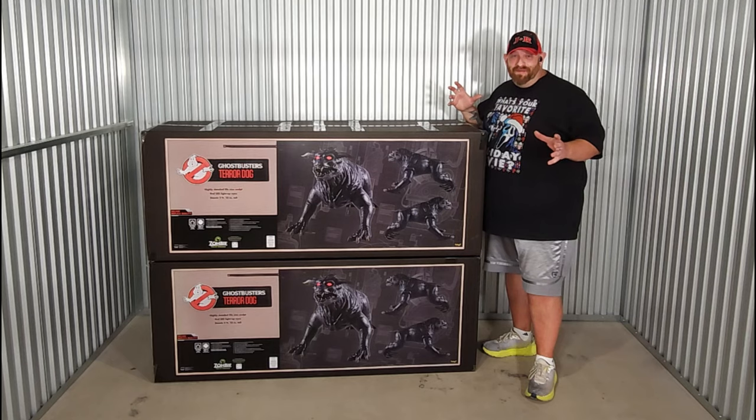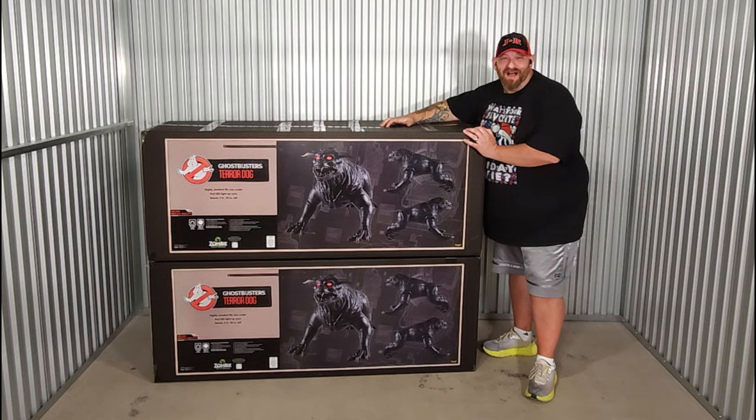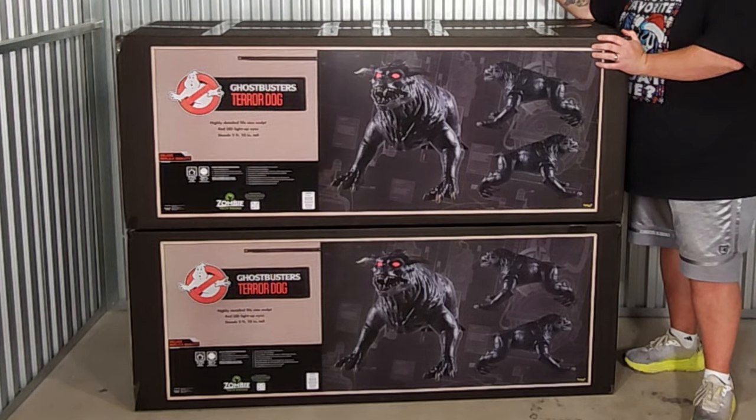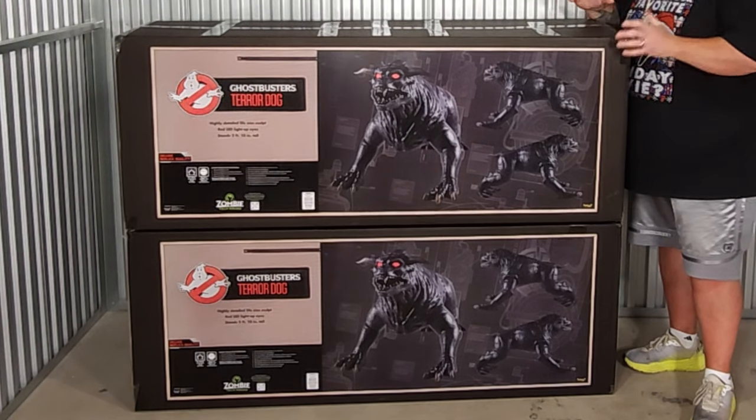Alright guys, everybody is stoked right now because we just found out that the grand opening of the Spirit Halloween flagship store is going to be August 1st, 2024 — a Thursday. I don't know why they didn't do it on Saturday, but while everybody is going absolutely nuts about that, I'm in my storage unit getting ready to unbox these bad boys: the Ghostbusters Life-Size Terror Dogs from Spirit Halloween for 2024.